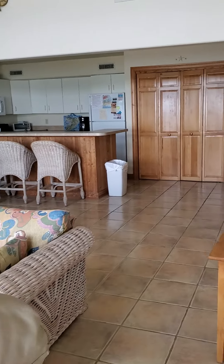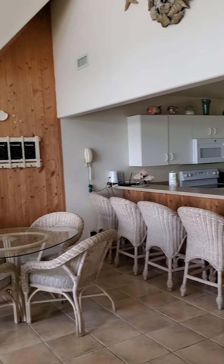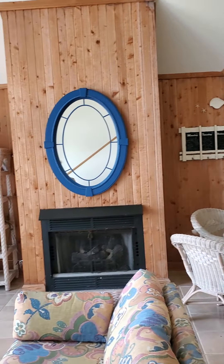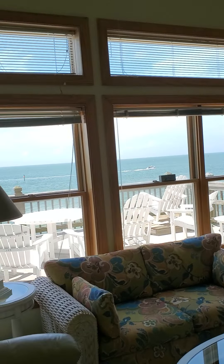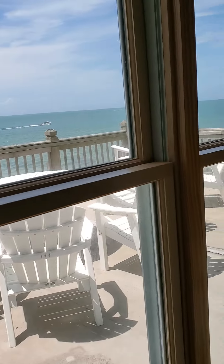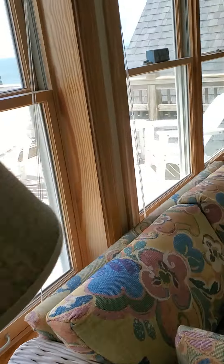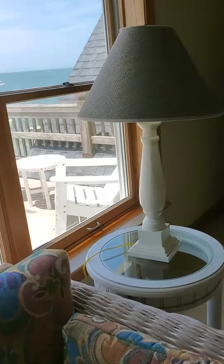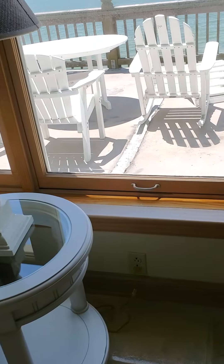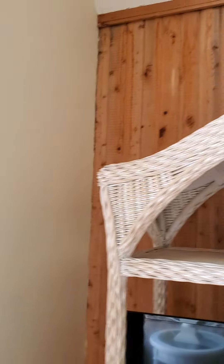You have tile floor here throughout. There's a gas fireplace. Wood-clad Pella windows look to be in good shape. There's a little bit of water staining down along the baseboard, but it doesn't look to be active — probably old.